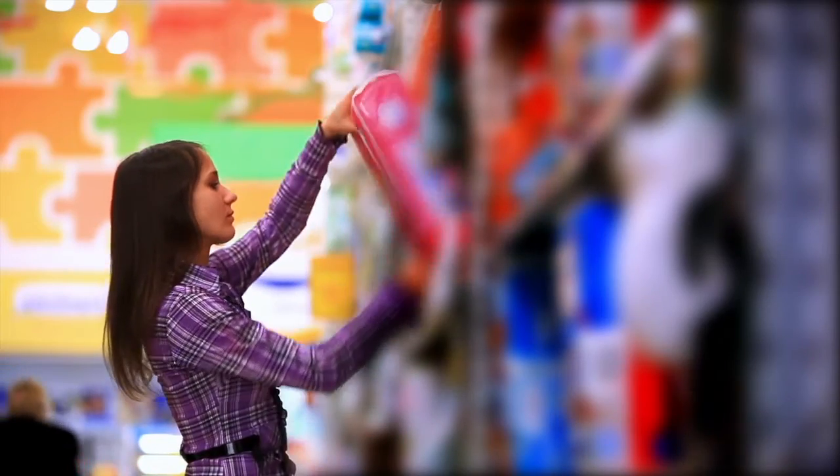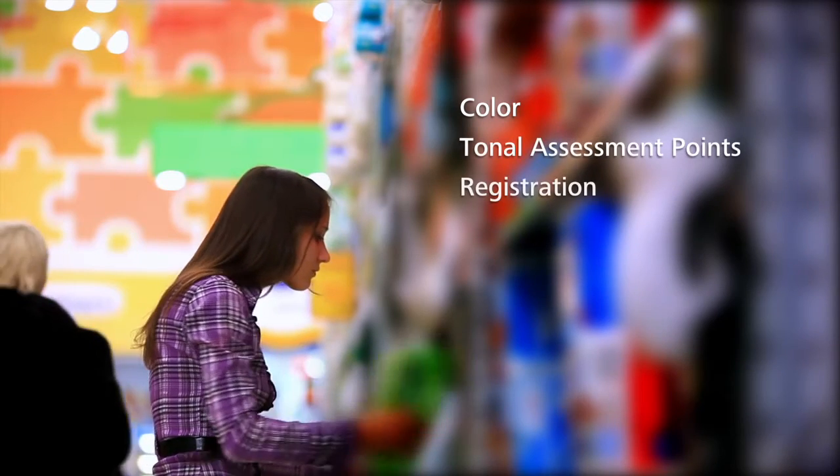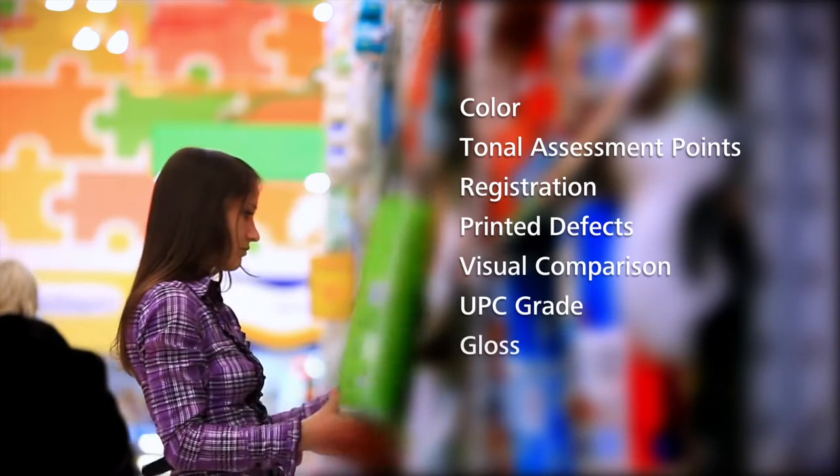The CPG customers are using this to determine how well their supply chain is meeting their expectations and helping them to understand the areas where they can improve. Most quality control systems focus only on color. While color is critically important, so are many other attributes that also impact print quality.